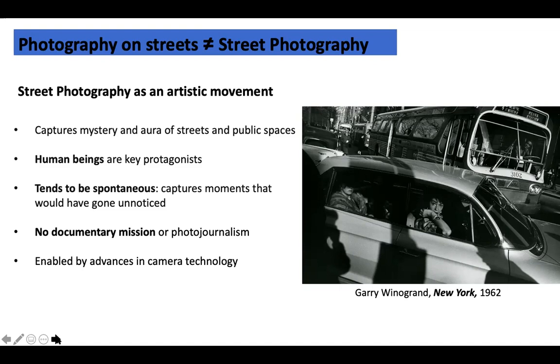What we talked about is photography that captures the mystery and aura of streets and public spaces. Human beings are key protagonists. The idea is that it tends to be very spontaneous — that's why a photo shoot for a magazine is not street photography. It's really about photography that doesn't have a documentary or photojournalistic mission. It's moments that happen in the street or in public places that might have gone unnoticed — they're not newsworthy in any way.